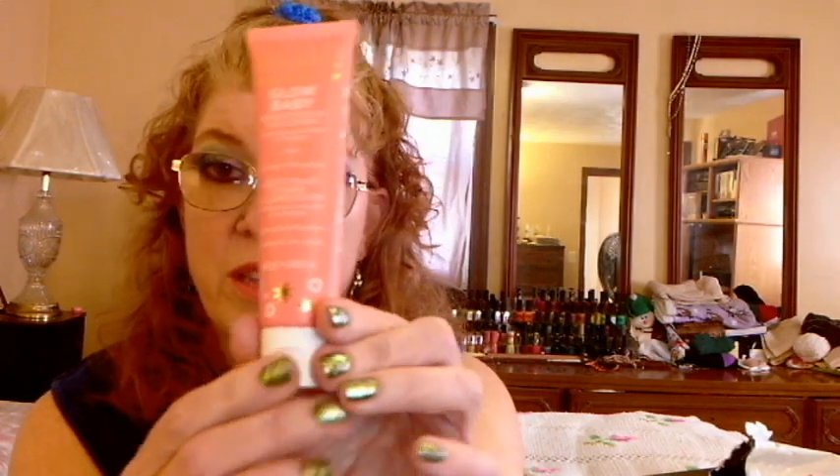So that is the product. The full size version is $10 and it's 5 ounces, while this is 1.4 ounces — which isn't too bad.